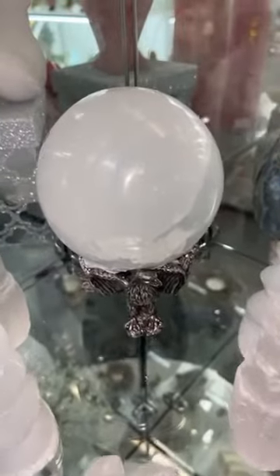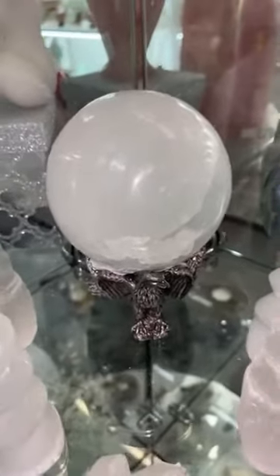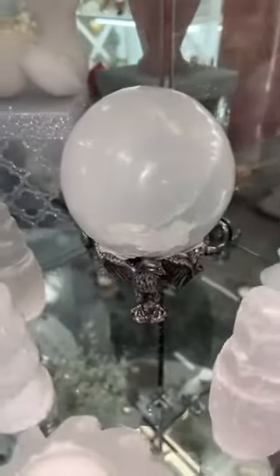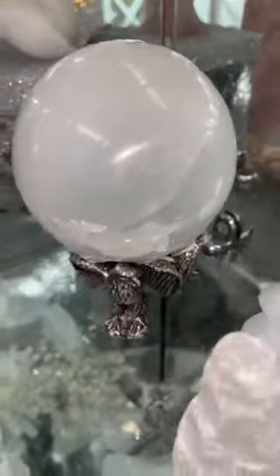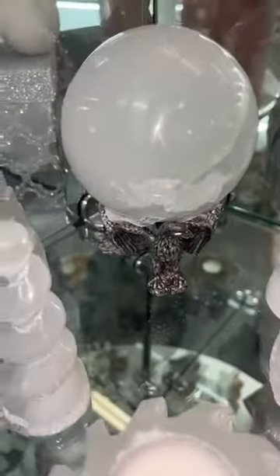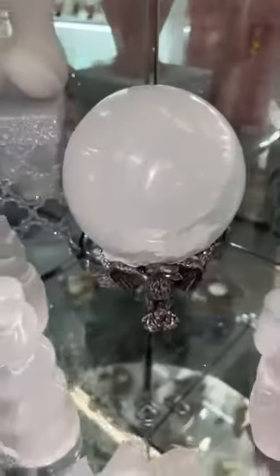I just wanted to show you these beautiful — I haven't had a really good selenite sphere in for a while, and yesterday was the day. I actually have two. Selenite is just gorgeous as a sphere, and these are really beautiful quality white selenite. We've got it sitting on this lovely eagle stand. The sphere is $85 and the stand is $65. It's absolutely stunning.